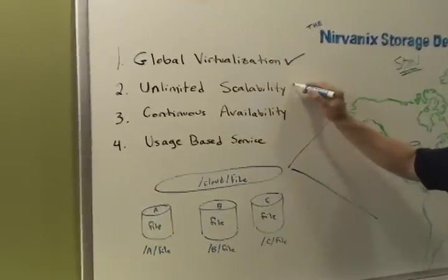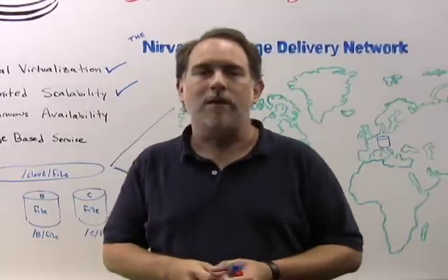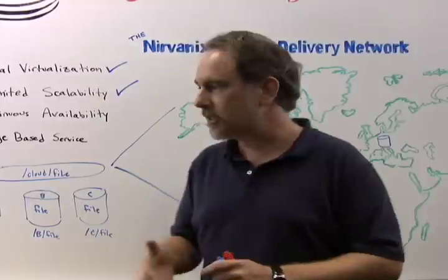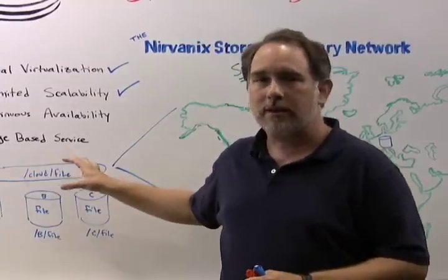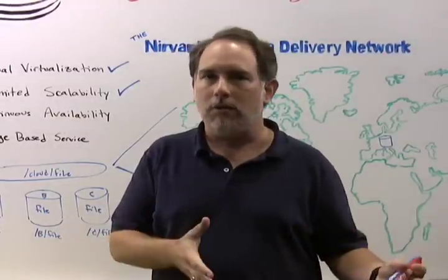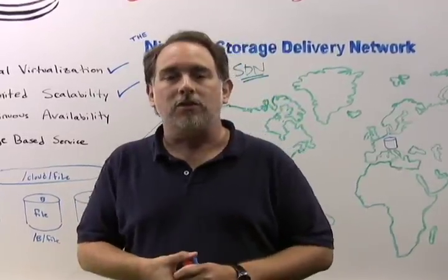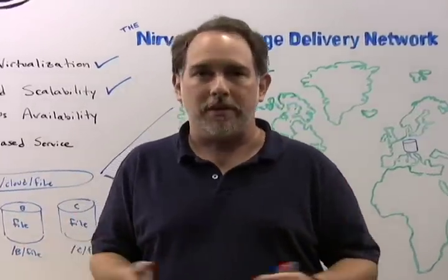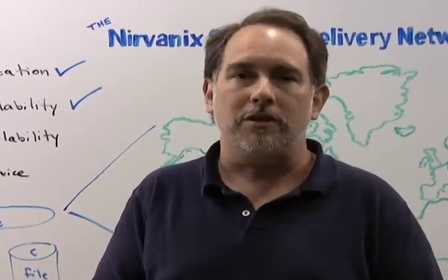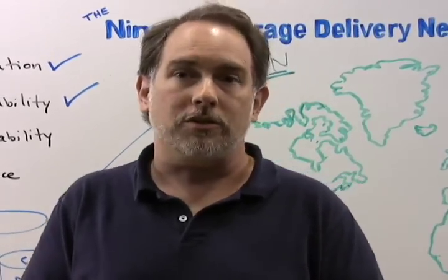Number two, unlimited scalability. Every enterprise today is facing rapidly growing storage demands. Typically, you'll find that you have to maintain your storage in storage arrays or NAS appliances, where you maintain anywhere from hundreds of gigs of storage to hundreds of terabytes of storage. In a cloud storage platform, you don't have to worry about that anymore. All you do is use what you need, and the cloud storage environment provides petabytes, even exabytes, of scalability across the world.